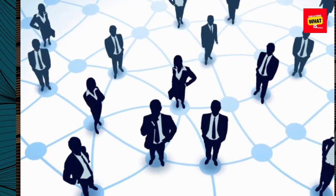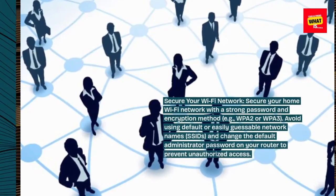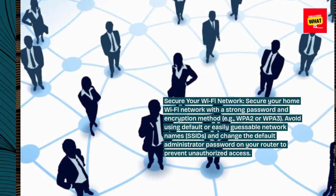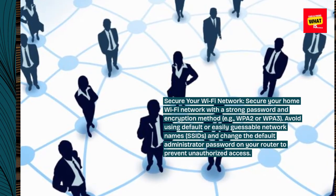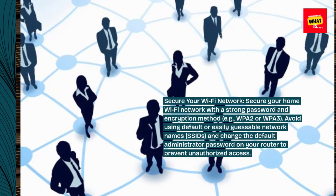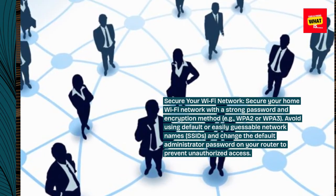Secure your Wi-Fi network. Secure your home Wi-Fi network with a strong password and encryption method, such as WPA2 or WPA3. Avoid using default or easily guessable network names (SSIDs), and change the default administrator password on your router to prevent unauthorized access.